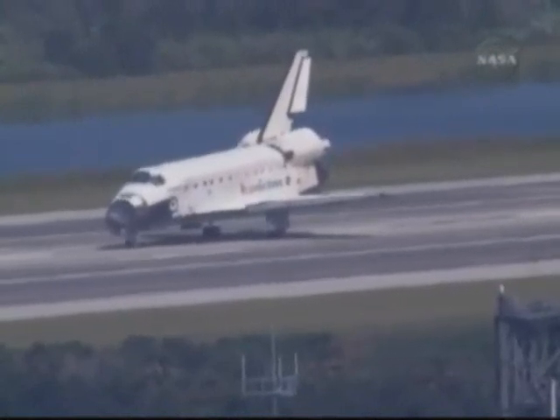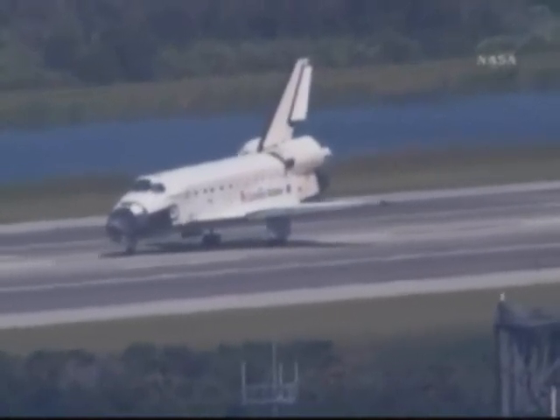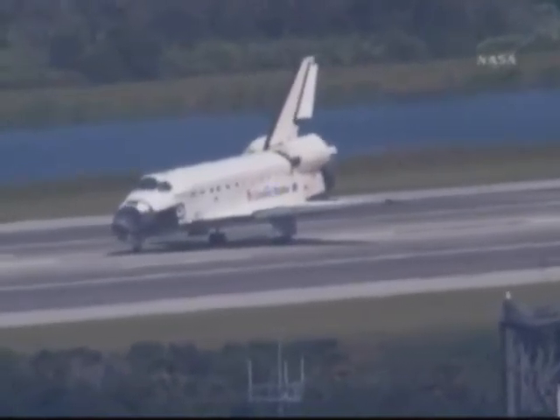Houston, Endeavour, we'll stop. Roger, we'll stop, Endeavour. Welcome home. Congratulations on a superb mission from beginning to end. Very well done.